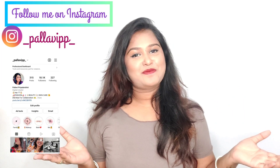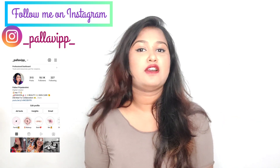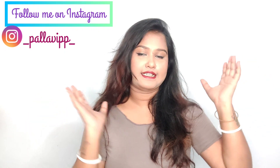Hello everyone and welcome to my channel. Today's video is going to be a haul video — my first haul video. This video is called Kitchen Essentials. I am going to call it Kitchen Decor and Kitchen Essentials.